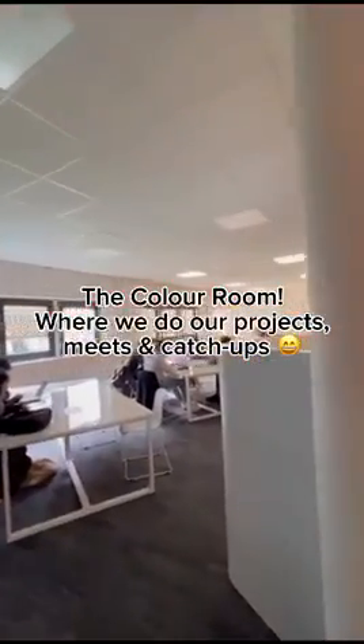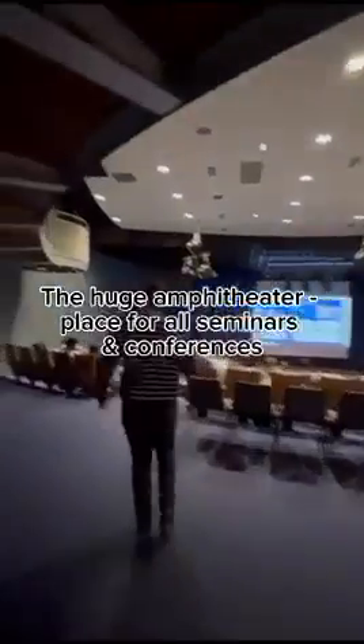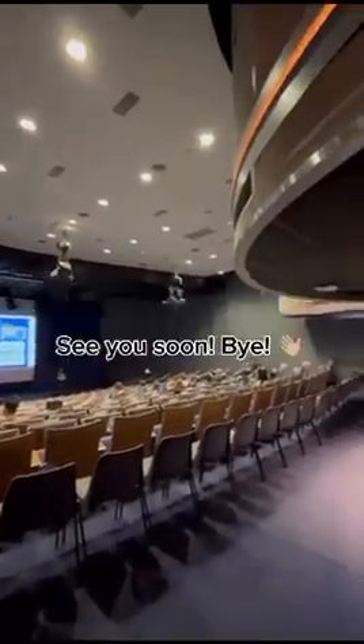This is the colour room where we meet up to discuss our projects, learn, or sometimes just catch up with friends. And the amphitheatre where most of the seminars take place. Hope you liked the video. Bye!